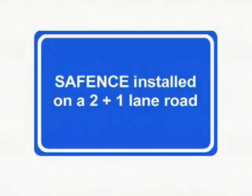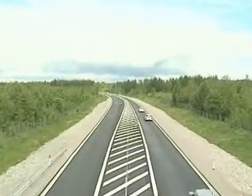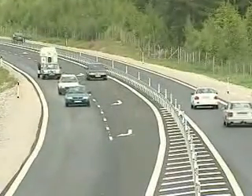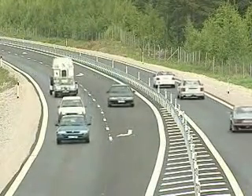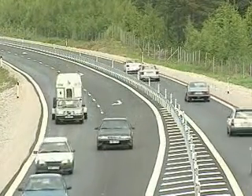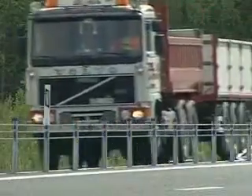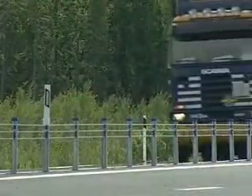SafeFence installed on a 2 plus 1 lane road. Almost 3,000 kilometers of Sweden's main road network consists of 13-meter roads. Nearly 100 motorists are killed every year on these roads, and some 60% of these accidents are head-on collisions.